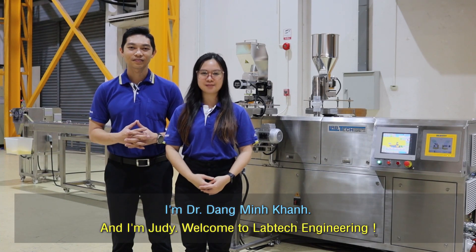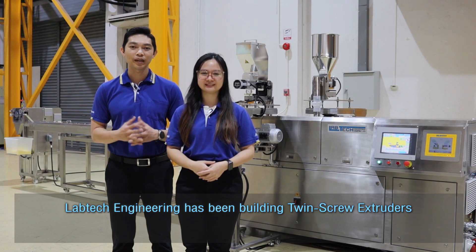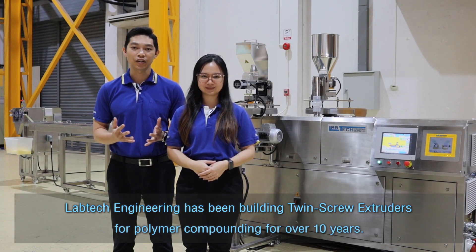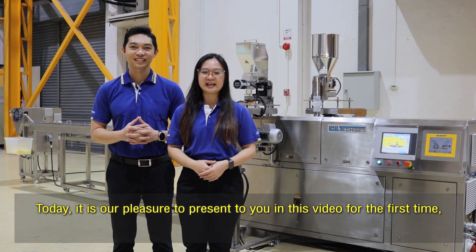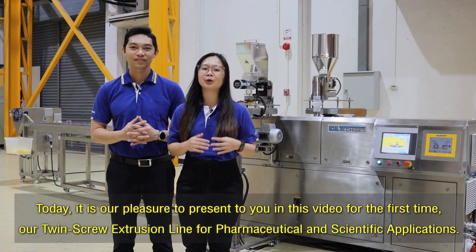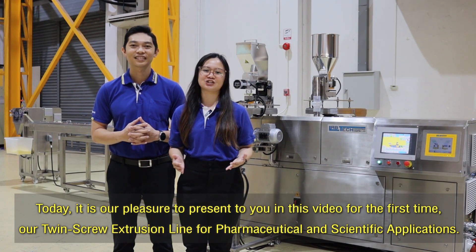I'm Dr. Dang Mun Khan and I'm Judy. Welcome to Labtec Engineering. Labtec Engineering has been building twin-screw extruders for polymer compounding for over 10 years, and we have also made a pharmaceutical twin-screw extruder for the past five years. Today it is our pleasure to present to you in this video for the first time our twin-screw extrusion line for pharmaceutical and scientific application.